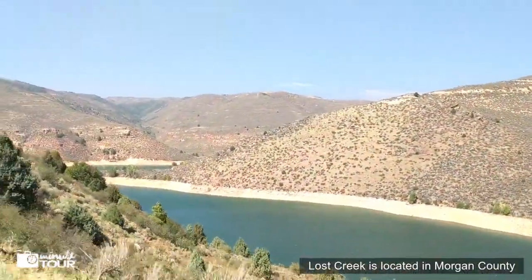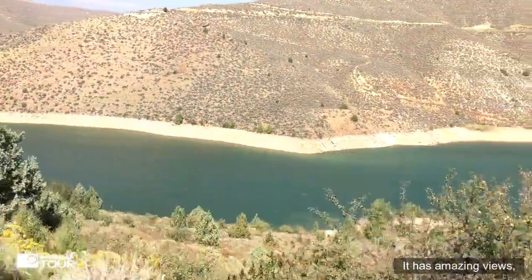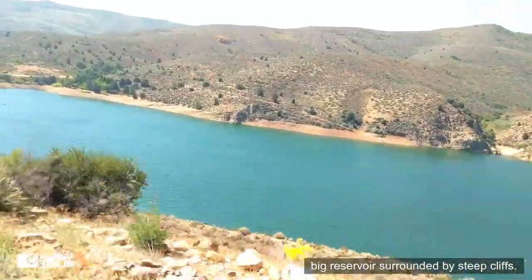Lost Creek is located in Morgan County in the mountains of Northern Utah. It has amazing views — a big reservoir surrounded by steep cliffs.